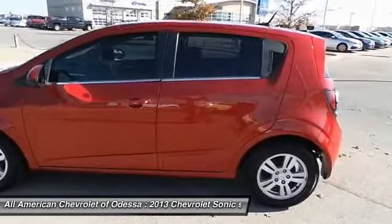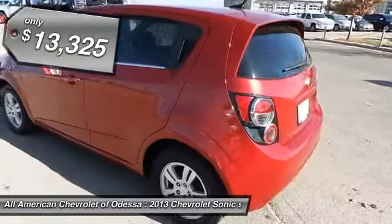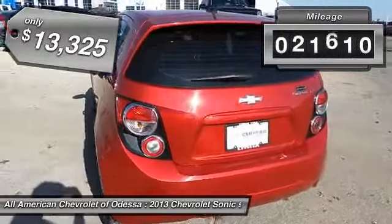So where's the sweet spot? Behind the wheel, and it's priced below $15,000. This vehicle has less than 25,000 miles.